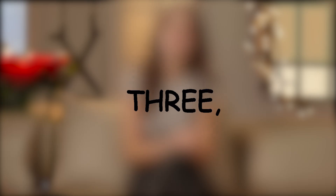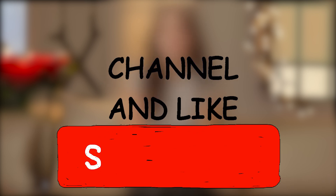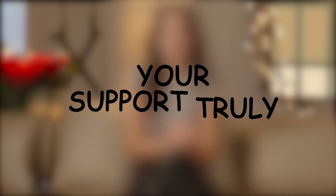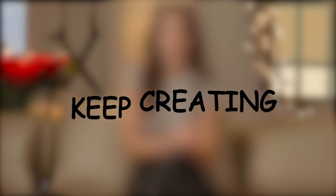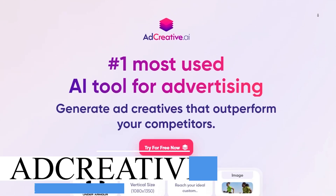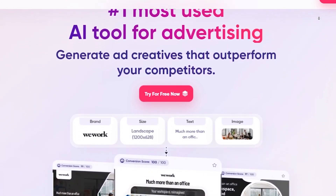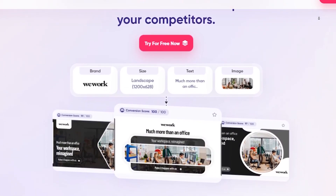Before we delve into tool number three, I'd like to ask for your support — please subscribe to my channel and like this video. Your support truly motivates me to keep creating valuable content. Tool number three is Ad Creative, one of the most used AI tools for advertising. It's fascinating when you visit websites and notice a variety of advertisement posters.